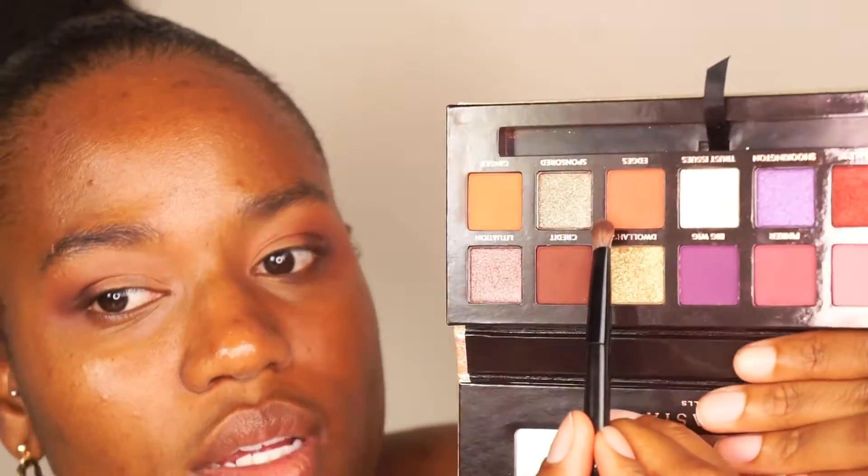I'm going to go ahead with my NYX glitter primer base. Now that that's been applied, I'm going to go ahead and apply the sponsored shade on my lid.